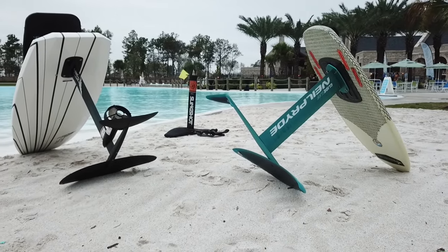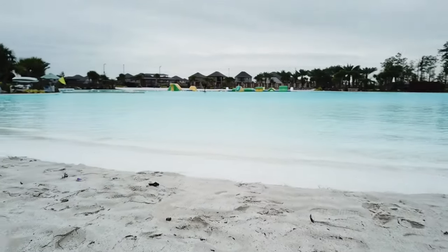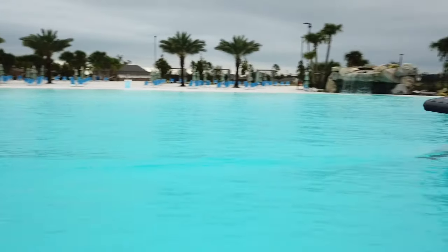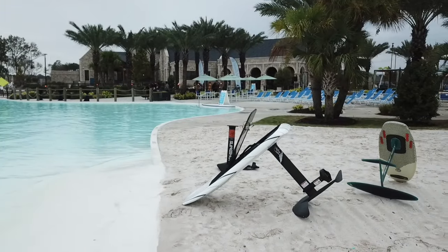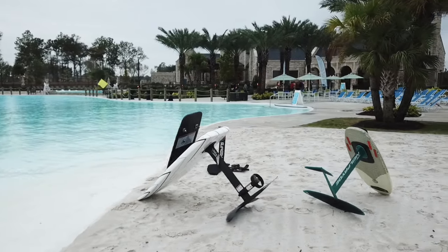Balmore plans to build a larger facility here in Texas City near our shop, which will have a 12-acre lagoon. This one's two acres, so quite a bit bigger than that. All in all, thanks to Balmore and the lagoon facility for having us up there and letting us get a chance to explore the lagoon with the e-foils.